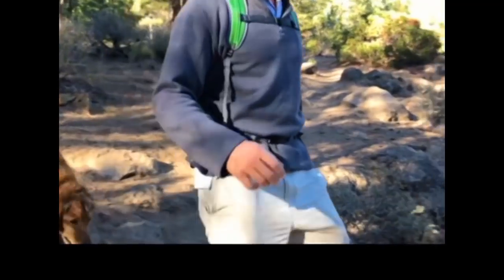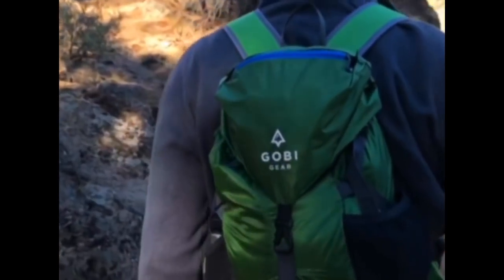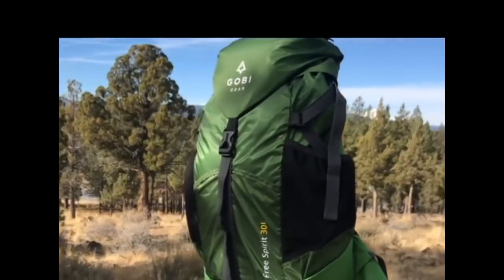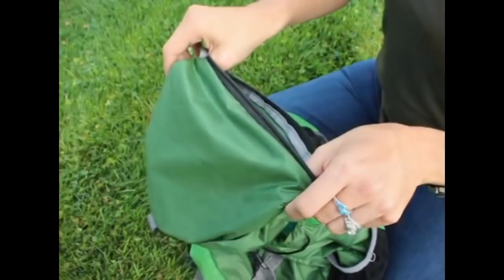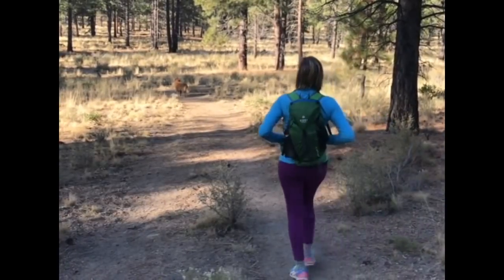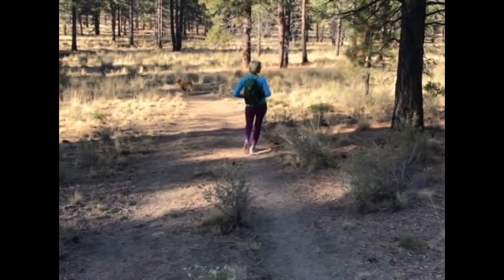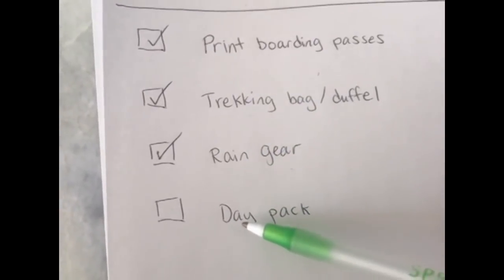When adventure comes calling, will you be ready? Awesome adventures deserve awesome gear. Introducing the Free Spirit Backpack, a fully packable adventure-ready backpack. This amazing backpack packs down small yet doesn't sacrifice on comfort, features, or roominess, so you'll pretty much want to wear it everywhere. No more wondering what day pack to bring on your next trip.